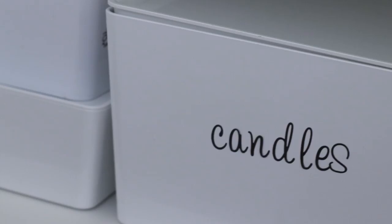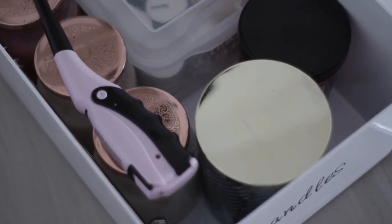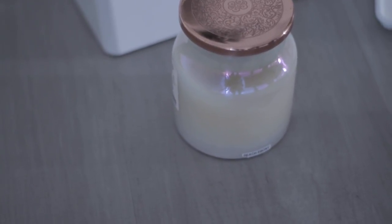Right next to that I have the massive IKEA container where I keep all of my extra candles. I'm really picky about my candles, but I do have some extras in here, especially if I'm going to be hosting and want to light some candles for ambience.